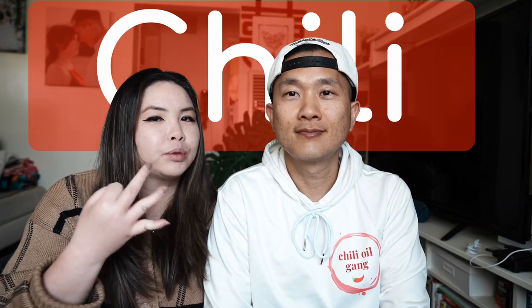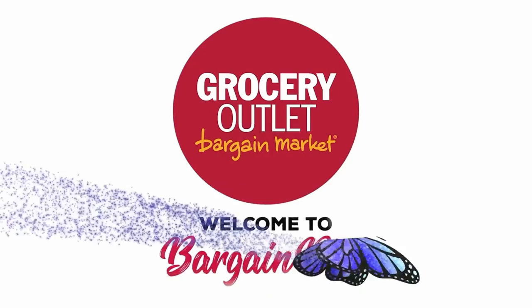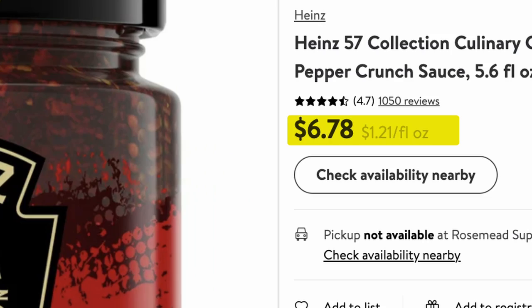This is part 3 of our chili oil taste test. The first one starts out on the affordable scale — this is the Heinz Culinary Crunch, which we got at Grocery Outlet. You can find it online at Walmart for $6.78, making it by far the least expensive out of all of these.